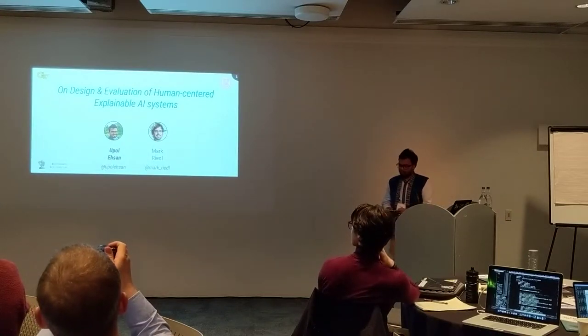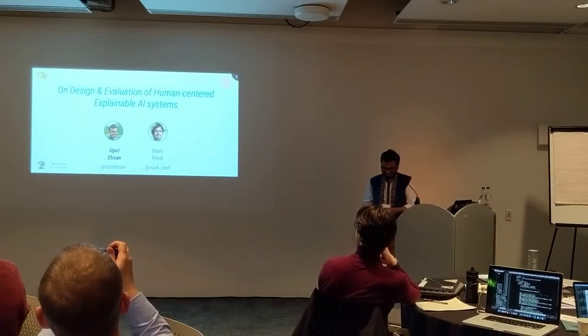Our next talk is about Frogger and natural language research explanations.